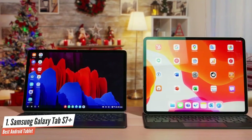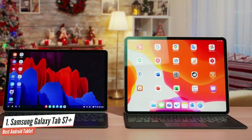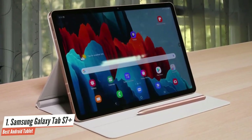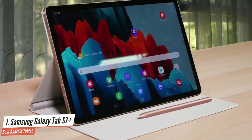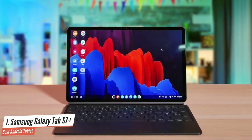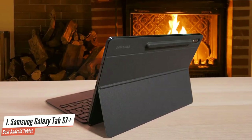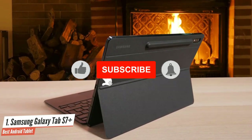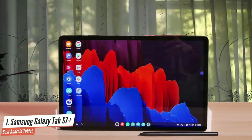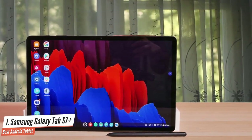As expected, the Tab S7 Plus can chew through just about any task you throw its way. I tested it with over a dozen apps and three dozen Chrome windows open, and it didn't even flinch. The powerful Snapdragon 865 chipset combined with its 120Hz display makes gaming an immersive and seamless experience. The S Pen is a pleasure to use, and Samsung One UI actually feels like it adds to the overall experience.